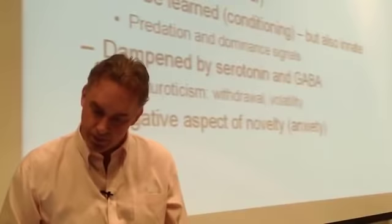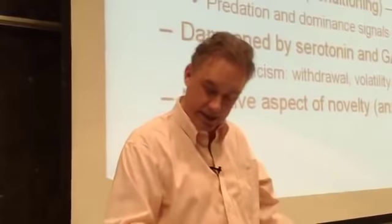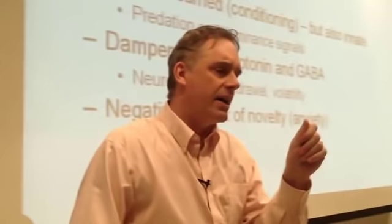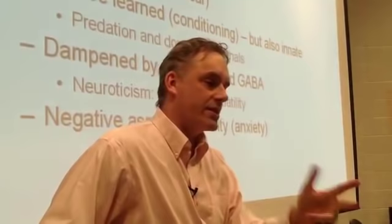Conditioned punishments are things that indicate that a punishment is likely. Some of them you can learn; some of them you don't have to because they're already built into you. The negative emotions are dampened by serotonin — that's the fundamental brain system. The serotonergic system is like a conductor of the orchestra; it keeps everything in balance. And GABA — GABA is an anxiolytic. It makes people less anxious; it's endogenous, your brain produces it. If you take Valium or barbiturates, they act on the GABA system, and so does alcohol.